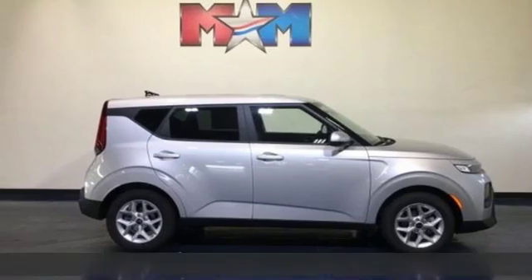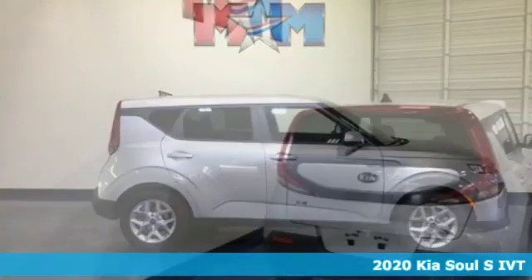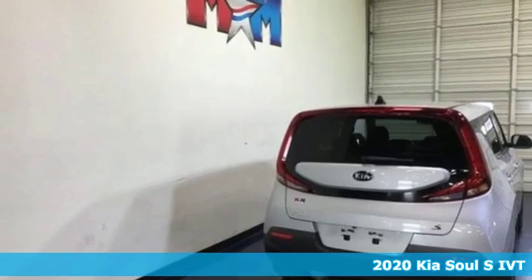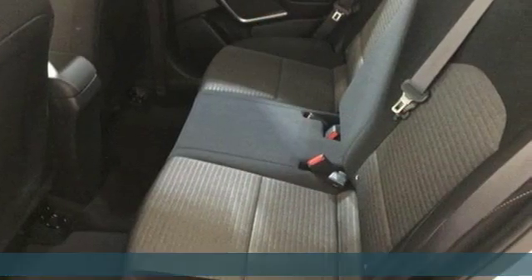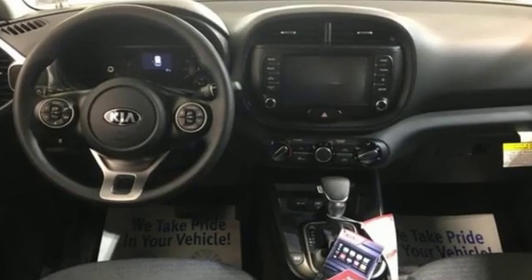Here's a 2020 Kia Soul. The Soul is exciting, stylish, and uniquely entertaining. It's the perfect way to enhance your daily drive. It comes with the features you need, and better yet, want.